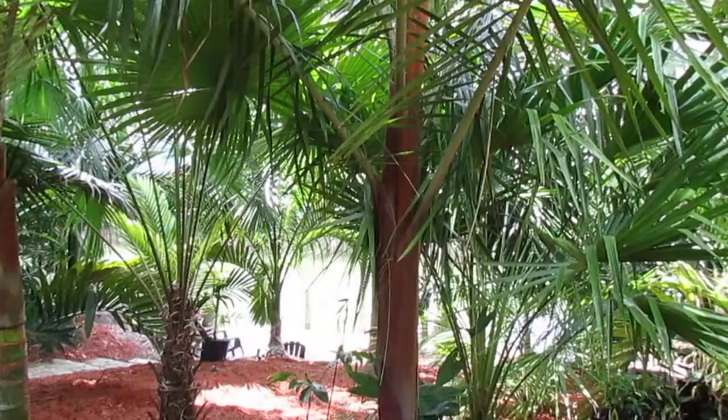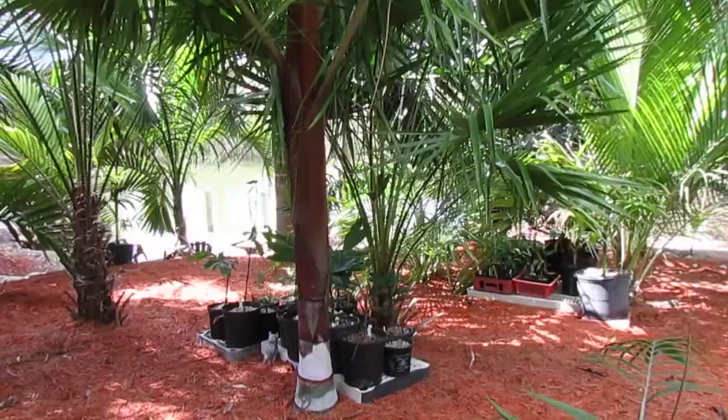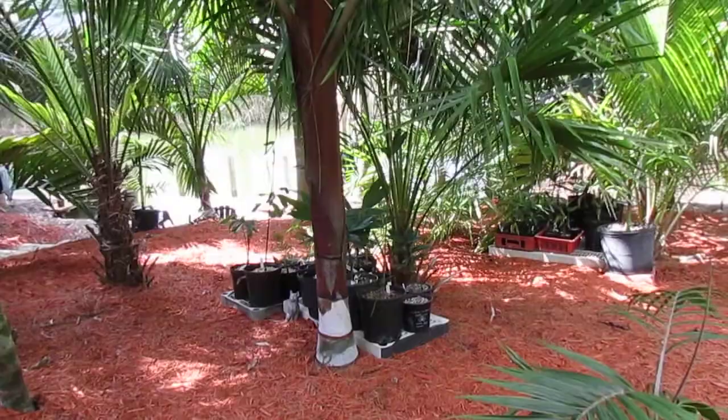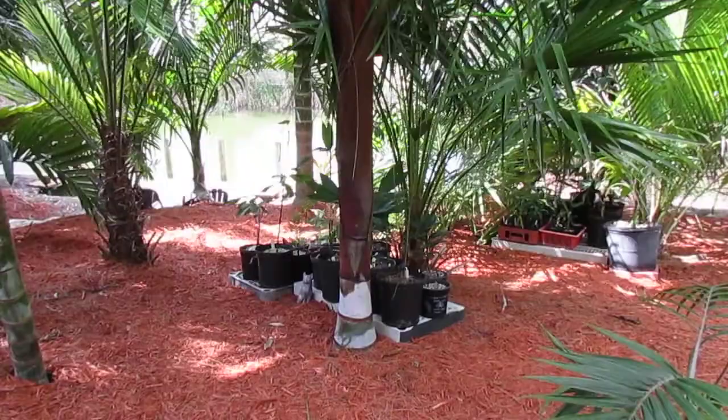It's a pretty easy palm to grow — on a difficulty scale of one to ten, I'd say about a two or three. It's relatively drought tolerant, although I wouldn't starve it if I didn't have to. It does well with a little shade but grows in full sun just fine — just keep it nicely watered. This palm can probably tolerate down to about 27 degrees Fahrenheit; it'll burn a little but come back.